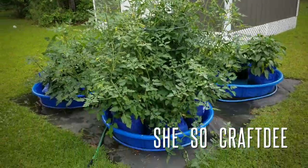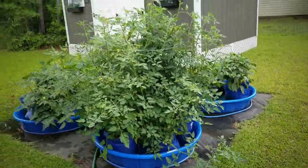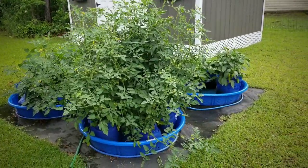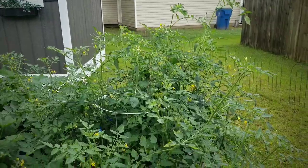Hello Crafty Family, it's Dee and welcome to week 8 of my Kitty Pool Gardening Series. It's so hard to believe we're already 8 weeks in and look at the abundance of growth that I have.